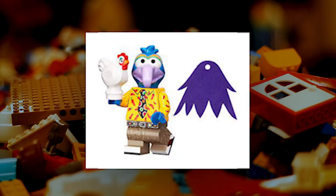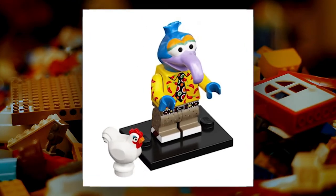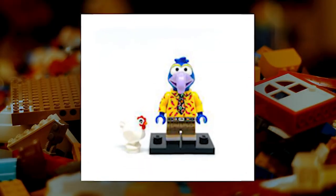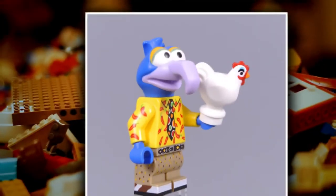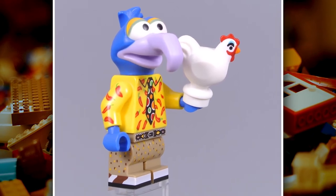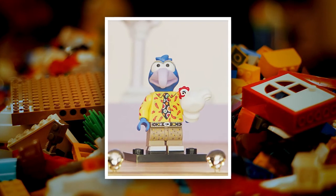Gonzo is one of the most beloved and iconic Muppets, and now he's available as a LEGO minifigure. He comes with his signature blue skin and purple nose, wearing his trademark printed tie. He also comes with his first love, Camilla the Chicken, who wears blue eyeshadow and has an orange beak, distinguishing her from other chickens.